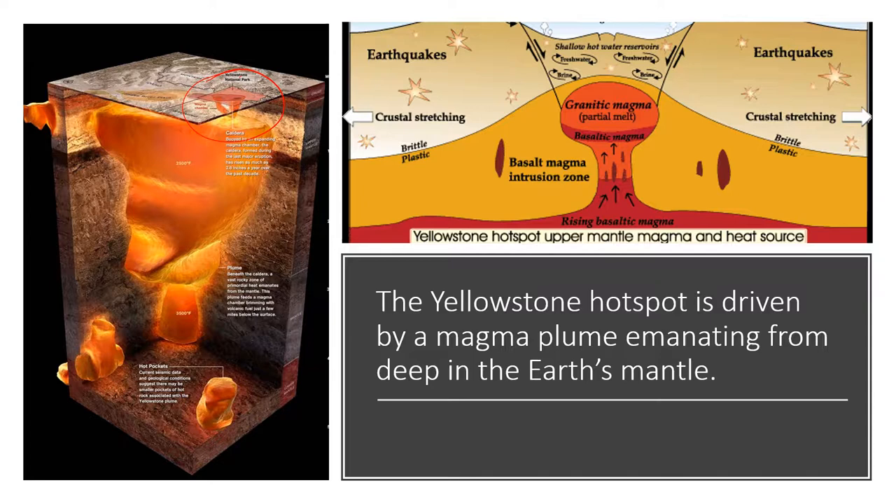This plume of magma emanating from the earth's mantle creates great pressure and has caused the entire region to be elevated about 7,000 feet above sea level. The entire Yellowstone plateau has been elevated by the energy of this magma plume, which also supplies the heat for all of Yellowstone's hydrothermal features today.